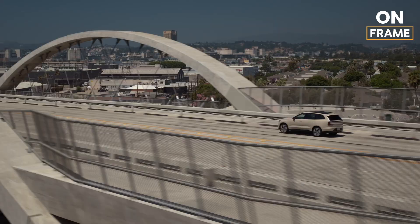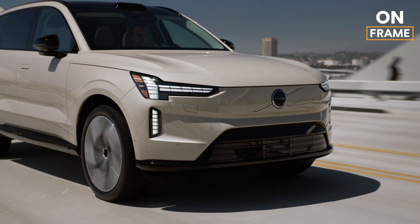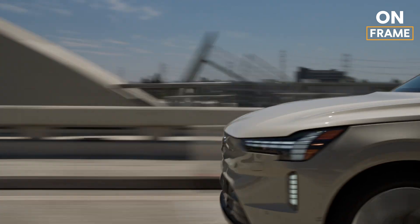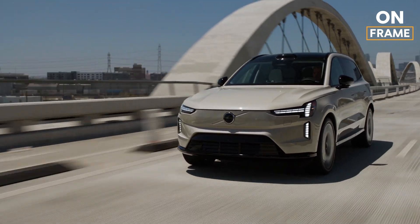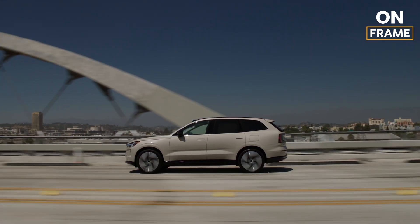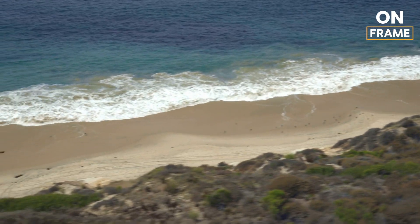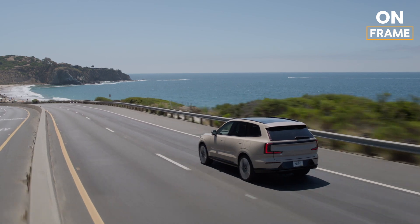Under the hood, the EX90 is powered by a dual-motor all-wheel-drive system, delivering up to 496 horsepower and 671 pound-feet of torque. This electric SUV accelerates from 0 to 60 mph in just 4.7 seconds, combining power and precision for an exhilarating driving experience. The 111 kWh battery provides a range of up to 370 miles on a single charge. Thanks to its fast charging capability, the EX90 can add up to 80 miles of range in just 10 minutes, making it perfect for long road trips or quick recharges during busy days.